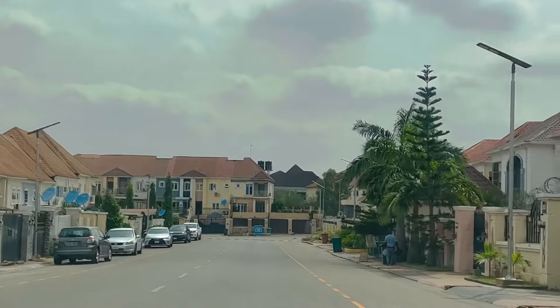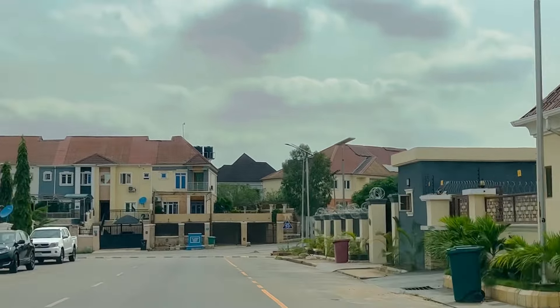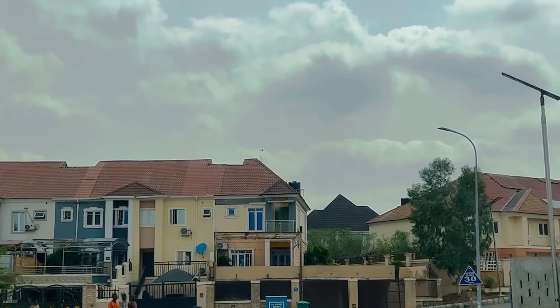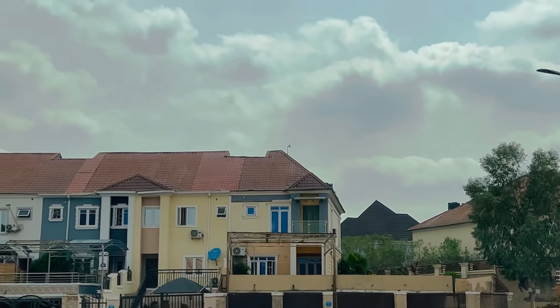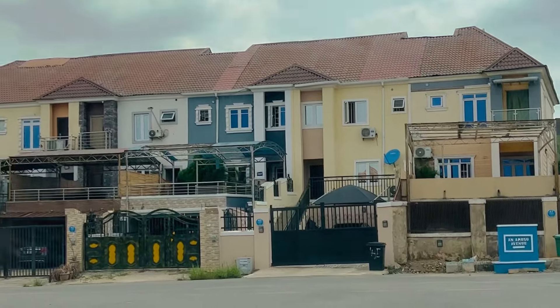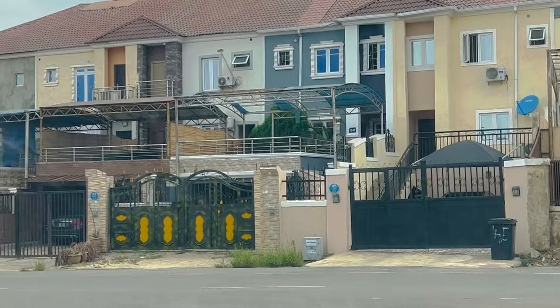Nav Valley is in Asokoro, that's why it's very pricey. If it were not such a big, well-established estate, prices would already be going to 10 million naira. If things don't ease up soon, these places may be going for around 10 million naira per annum depending on the type of house you're renting.